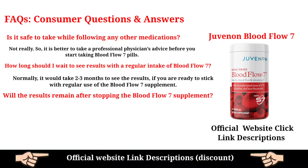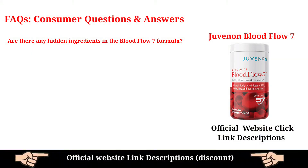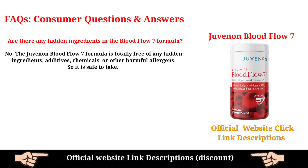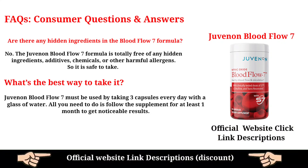Will the results remain after stopping Blood Flow 7? For prolonged results, use the supplement consistently for the recommended period. The results can be enjoyed for up to 1–2 years if a proper diet and lifestyle are maintained. Are there any hidden ingredients in the Blood Flow 7 formula? No — the Juvenon Blood Flow 7 formula is totally free of any hidden ingredients, additives, chemicals, or harmful allergens, so it is safe to take. What's the best way to take it? Take 3 capsules every day with a glass of water and follow the supplement for at least 1 month to get noticeable results.